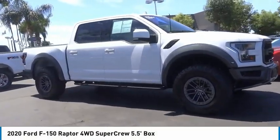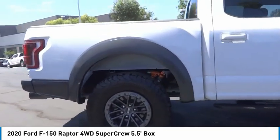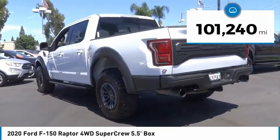Take a ride in the 2020 F-150. A Ford F-150 knows how to handle any situation. It's built to follow orders. No whining. This vehicle has less than 105,000 miles.